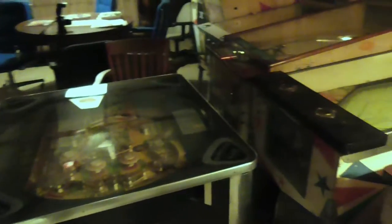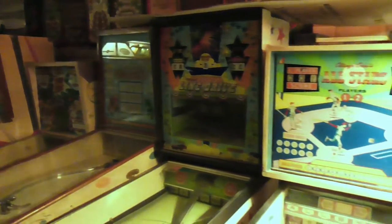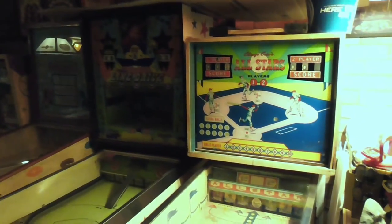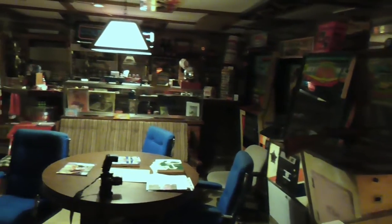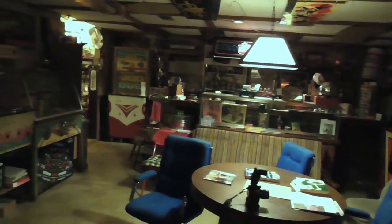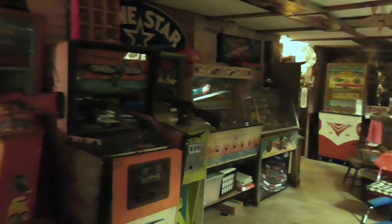This is the non-pinball room. We have early arcade games from the 50s and 60s — things like pitch and bat, baseball games, gun games. You can play hockey. There's even one where you can drop the atomic bomb over there in the corner, and fly an airplane. But it's all way pre-video games. That's what was around before video games.